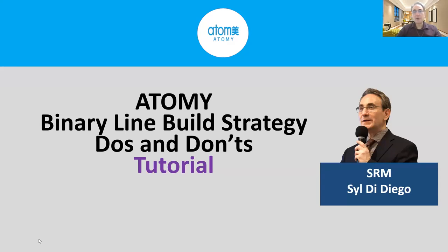Hello everyone. This is Sharon Rose Master Sylvie Diego. Today's tutorial is Atomy Binary Line Build Strategy — Do's and Don'ts.